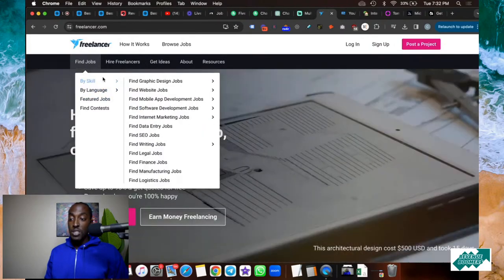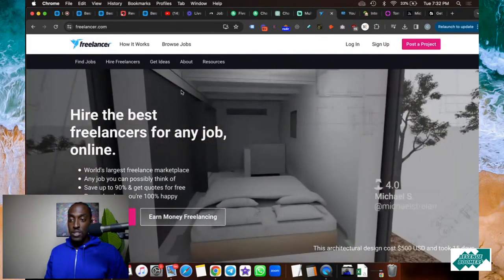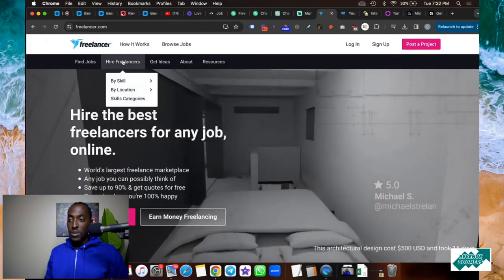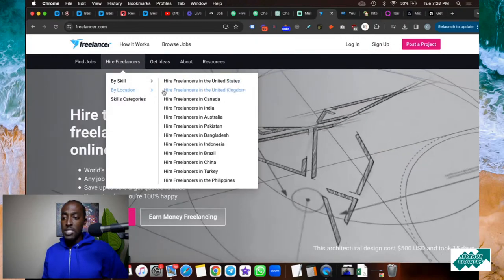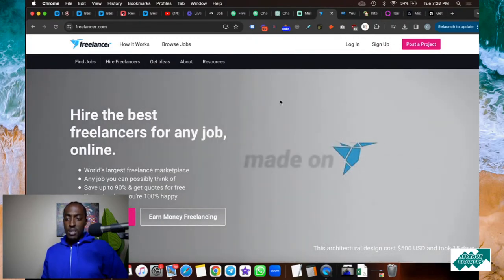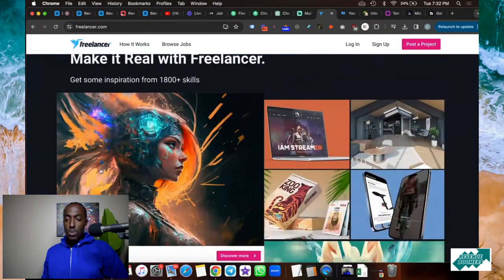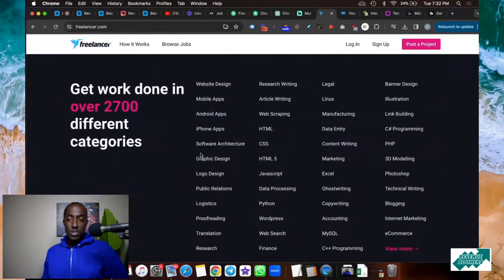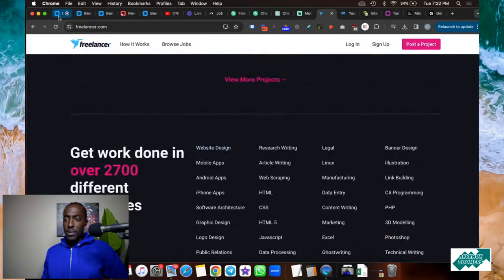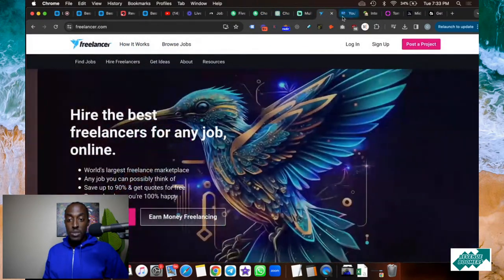On Fiverr you have to go find those people, but on Freelancer you post a job and hundreds of people will start responding to you. You can search by language, featured jobs, by scale, and more. You can also search by location, create a free account, and find the best freelancers for any job around the world. I've actually been using this website for maybe 10 years or so. Definitely check out Freelancer — great website, great tool.